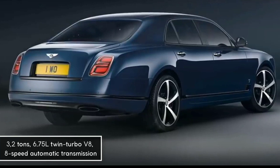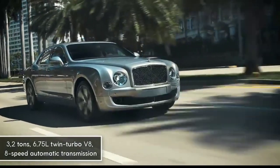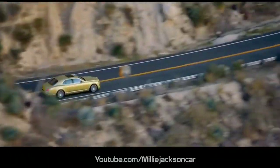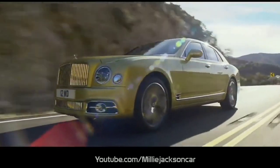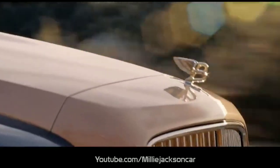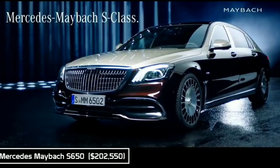Powered by a 6.75-liter twin-turbo V8 engine, an 8-speed automatic transmission, and four different driving modes, the Mulsanne delivers a much smoother and more comfortable feeling than the Rolls-Royce Phantom, especially when drivers are making sharp turns at high speed.